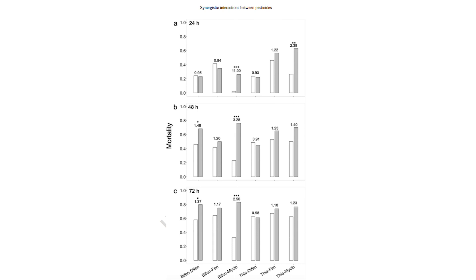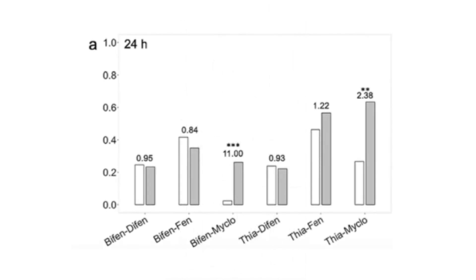In some cases, there is a big difference between the white bar and the gray bar. For instance, after 24 hours with bifenthrin and myclobutanil, the gray bar is much larger than the white bar, meaning our observed mortality was much higher than expected. The number on top of the bars represents the ratio of the two: the observed mortality was 11 times greater than the expected mortality, and the asterisks indicate that the interaction was statistically significant synergy.